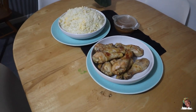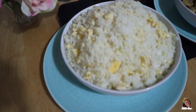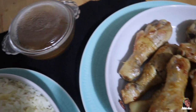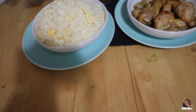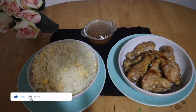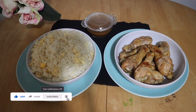Here we go, dinner is served! We've got some egg fried rice, some Nando sauce and some grilled chicken. That's my challenge. Thank you for watching guys, don't forget to like, share and subscribe, put your notification button on, and I'll see you later — bye!